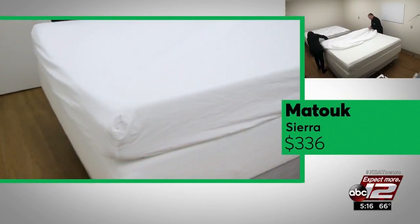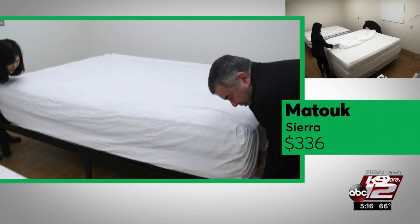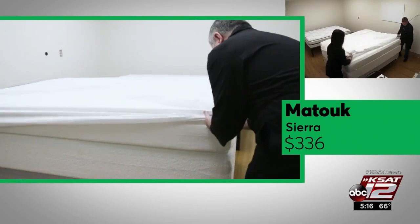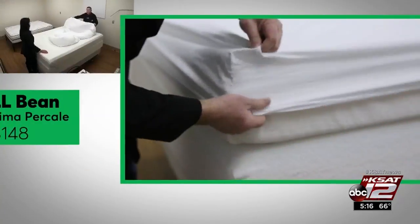The sheets from Matuk fit great on all mattress sizes, although they are still pricey. They were the only ones that still fit an 18-inch mattress after all of those washings, and the fabric was strong, so they could save you money in the long run.